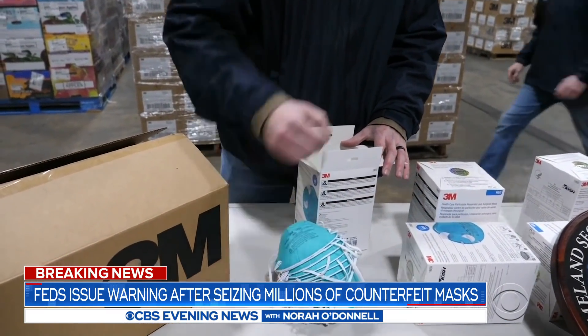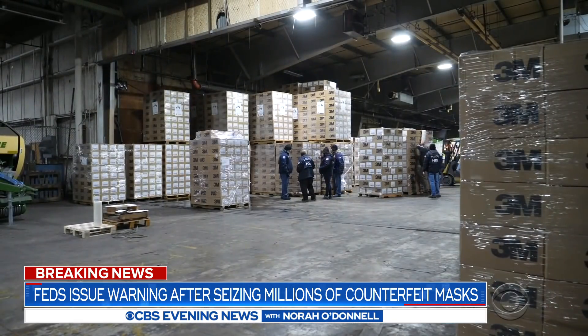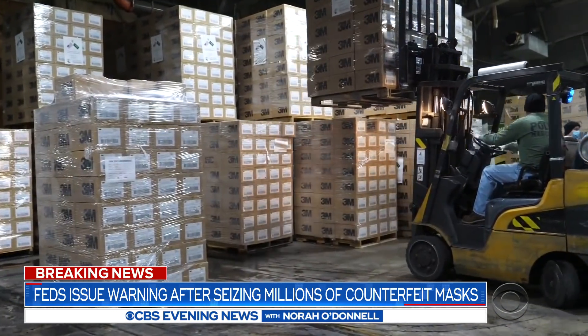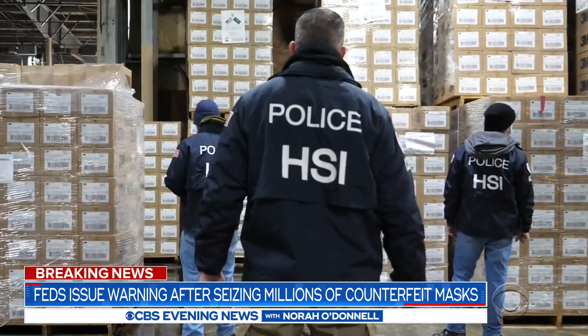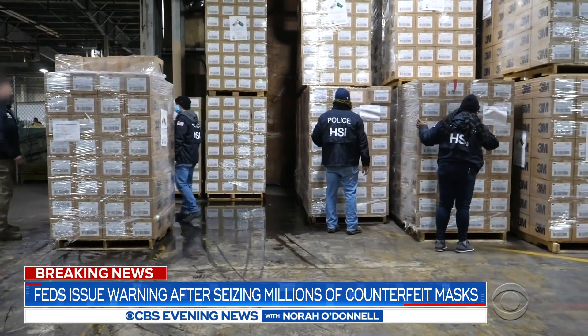Today, federal agents seized one million counterfeit masks in this Western Maryland warehouse. What they've uncovered are pallets full of fake N95 masks that were headed to the front lines of the battle against COVID-19.